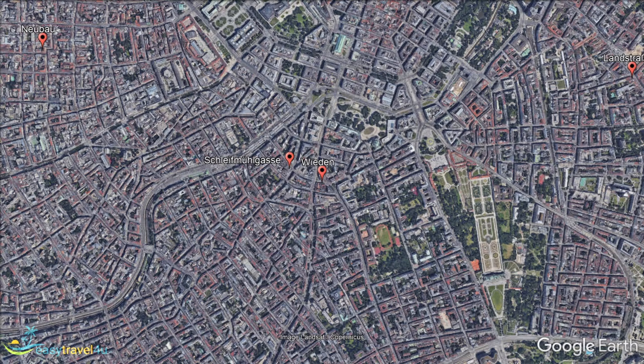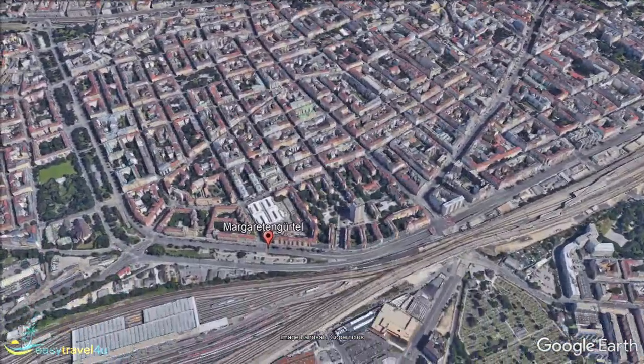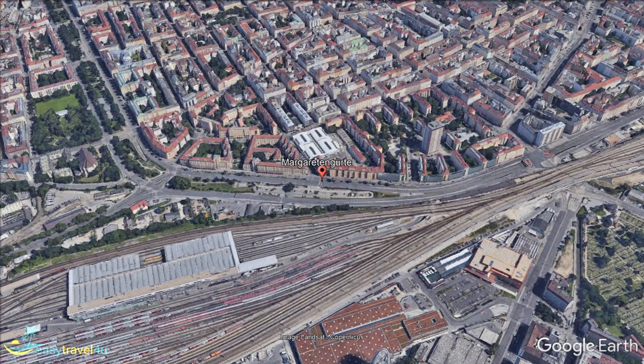Located to the southwest of the city center, Margareten is a primarily residential neighborhood that can make for a slightly more relaxed and affordable place to stay, while still being close to the attractions. Mariahilf is an incredibly densely populated area located near the heart of the city.